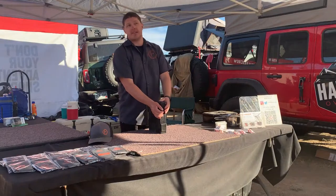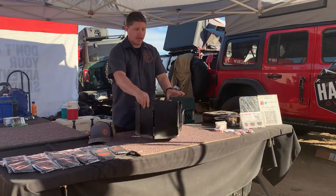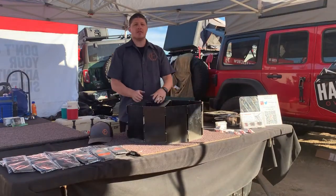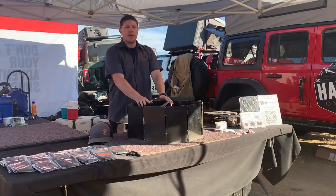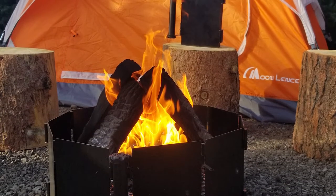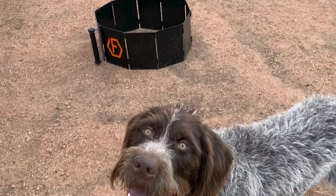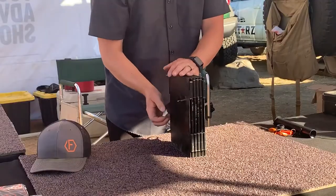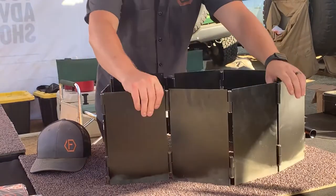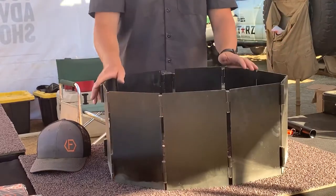Let's say you get to your campsite after dark or you don't feel like digging up rocks — all you do is pop this bad boy out and you have an all-steel bodied fire pit ready to go. When you get to camp, unlatch the lock, open it up, and you can set it up in an infinite number of different ways.